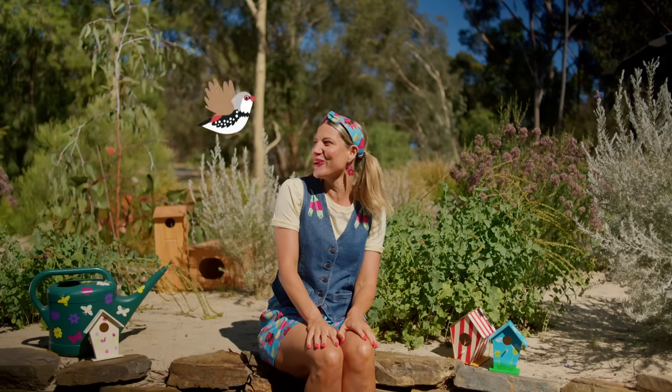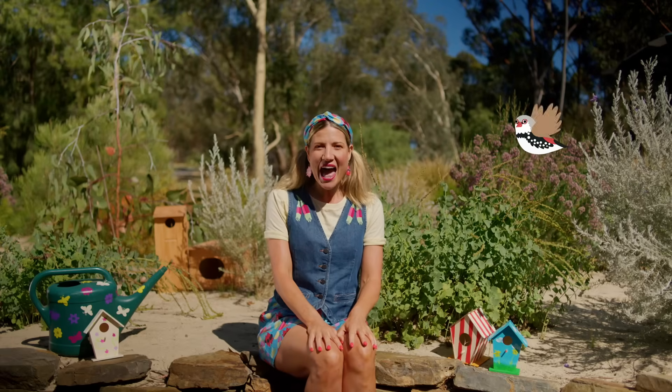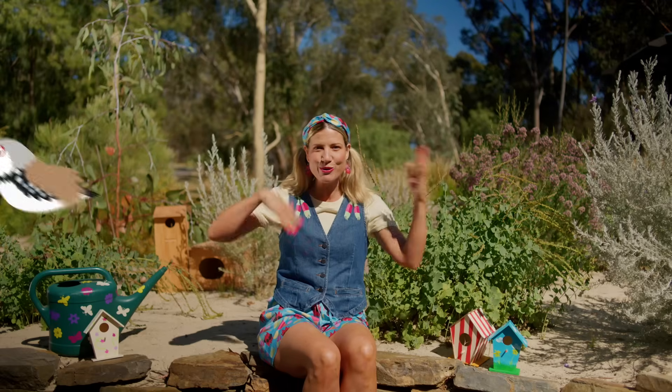Look, Flicker Firetail's so excited — she's practically doing flips! We'll discover how we can bring birds to our backyards and into our neighbourhoods so we can enjoy their colourful feathers, cheerful songs, and watch them swoop and zoom around. Just like Flicker Firetail!